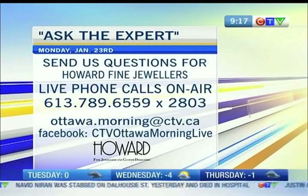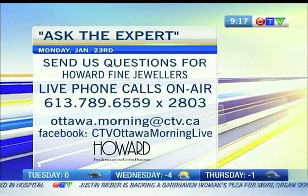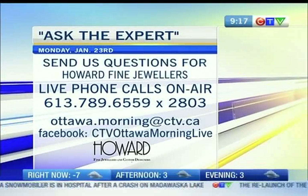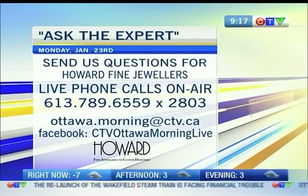CTV Morning Live. There's our Ask the Expert. We've got Stephanie Apatov joining us from Howard Fine Jewelers. You can give us a call live on the air, 789-6559, extension 2803. You can always send us a question via email, ottawa.morning at ctv.ca, or send us a message via our Facebook page, CTV Ottawa Morning Live.